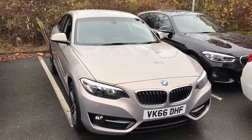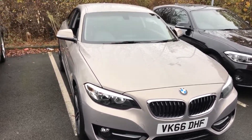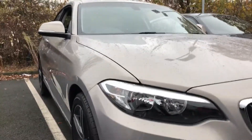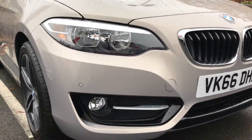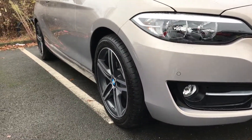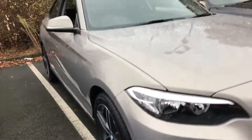Hello and welcome to the BMW 220D Sport. This colour is very unique — it's a Moonstone Silver finish. As a Sport model, it has this high gloss black finish in the bumper and also the 17-inch star spoke alloy wheels around the side of the car.